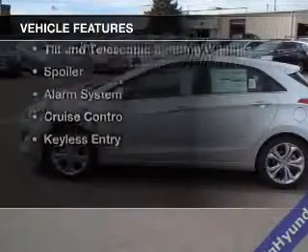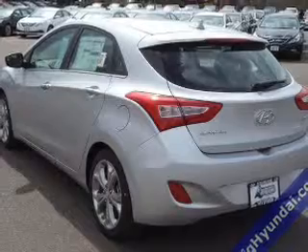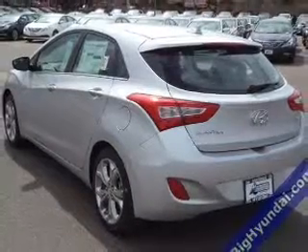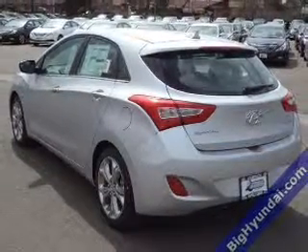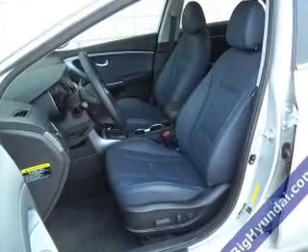The features include heated seats, Bluetooth connectivity, Sirius XM satellite radio, digital audio input, steering wheel controls, tilt and telescopic steering wheel, a spoiler, an alarm system, and cruise control.